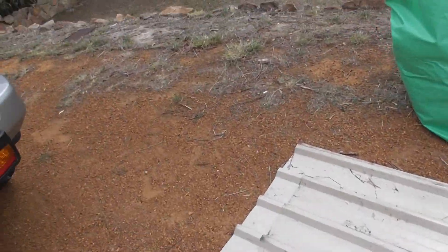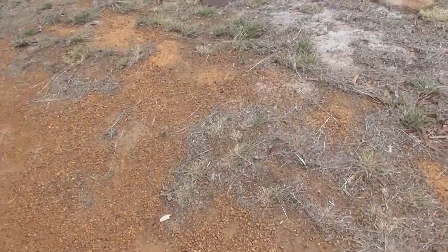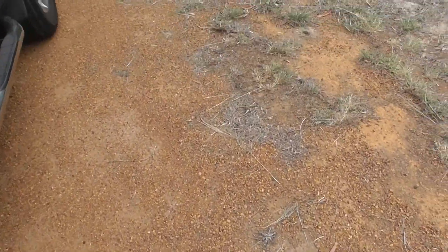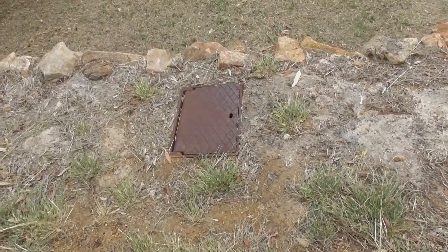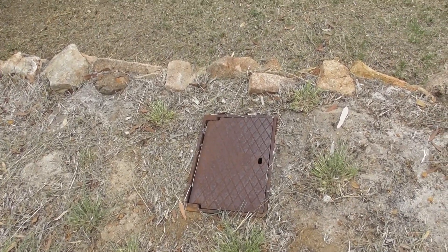To the left of the driveway is a graveled area. There are some weeds to the front where the rock retaining wall is, but other than that all in fairly good condition. There is one water meter box in the graveled area.